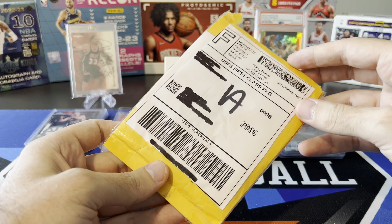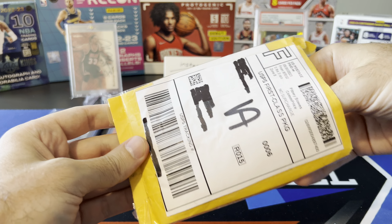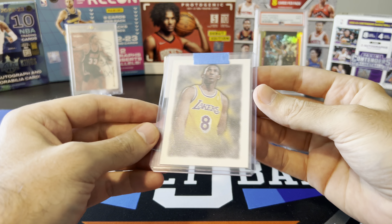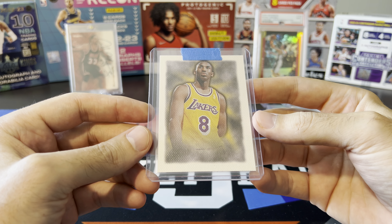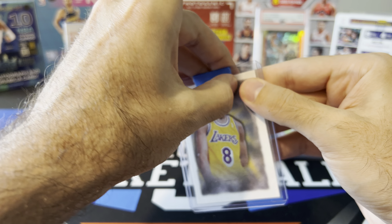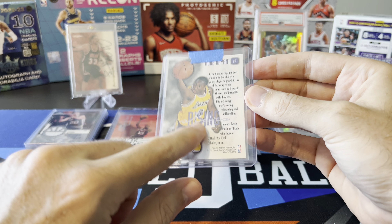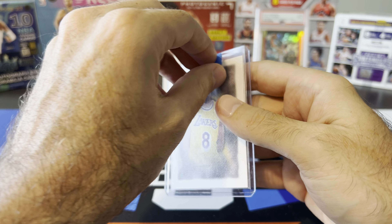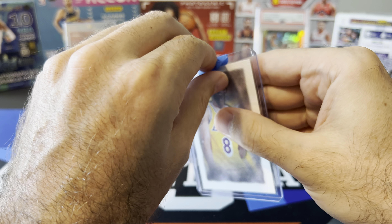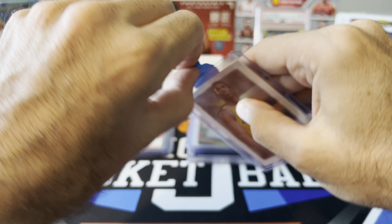Last card in the mail day, and this one comes with a story. Kobe Bryant rookie year insert — Rising Stars. Quick story: this was supposed to get delivered to my mailbox on a Friday. I checked the tracking, it said it was delivered, but I checked the mailbox and it was not there.